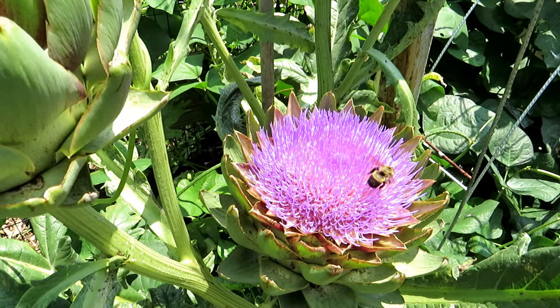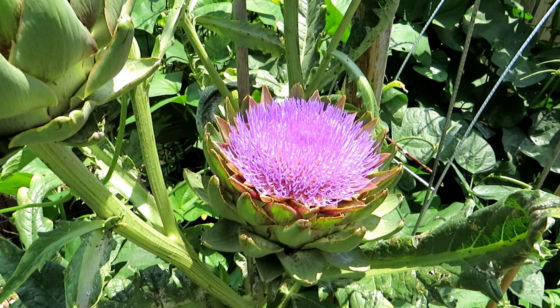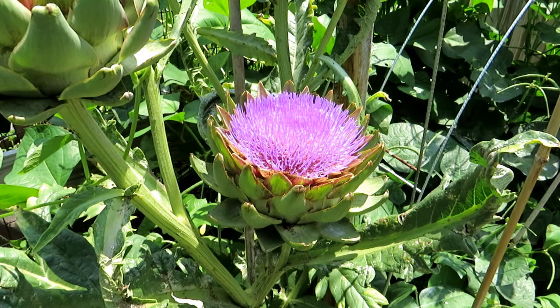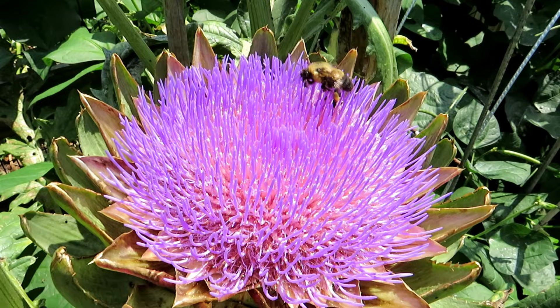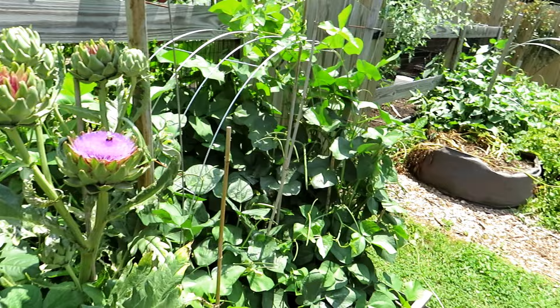First thing I want to show you is one of my favorite flowers — this is an artichoke. They look like sea anemones. Let's pull back and see if that bumblebee goes back on there. They are just beautiful purple flowers; this one just opened up yesterday. It's going to get even deeper in purple color and get much bigger, and the bees just swim through there like clownfish. I don't even harvest my artichokes to eat them — I just love this flower and the bumblebees love them.